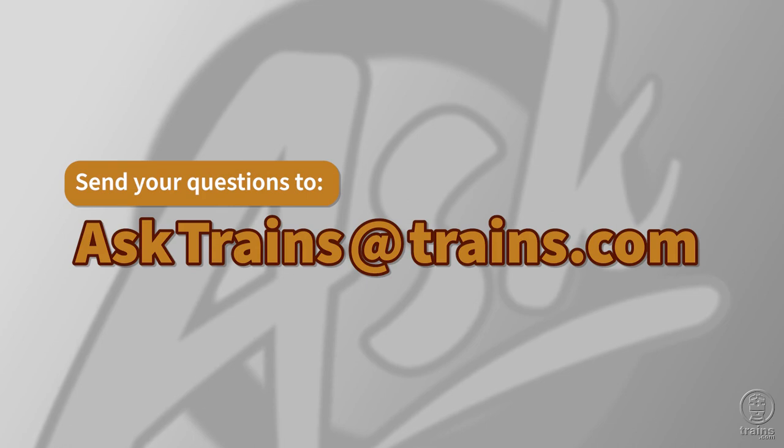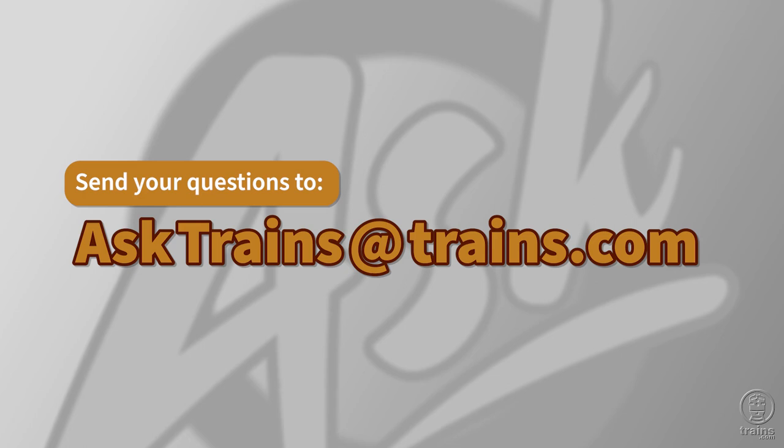Do you have other questions about prototype operations, or would you like to learn more about model railroading? Send us an email at asktrains@trains.com.